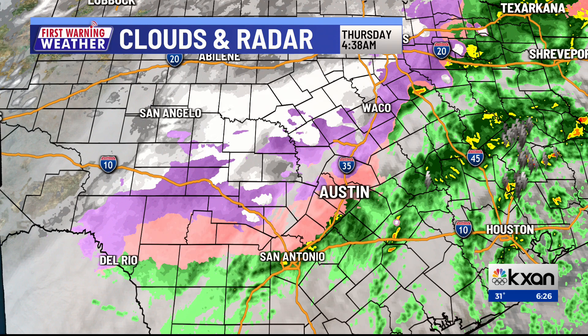Freezing rain? Well, there's just a very shallow layer of below-freezing temperatures at the surface. That's actually liquid rain that doesn't have enough time to refreeze.